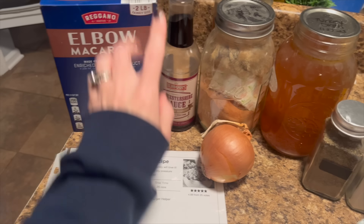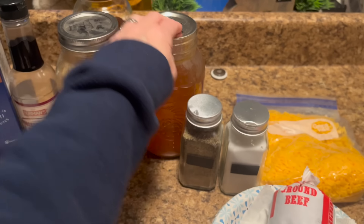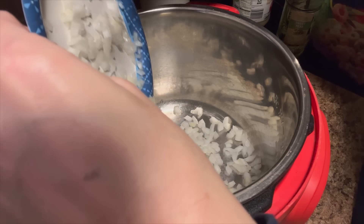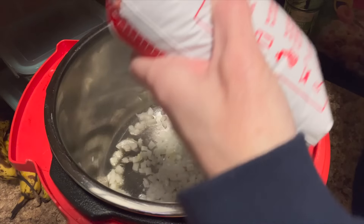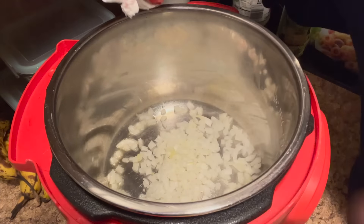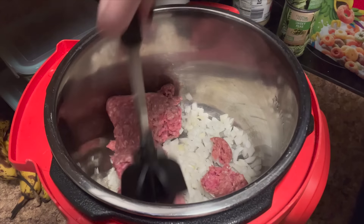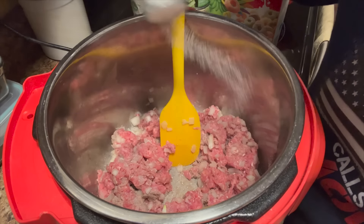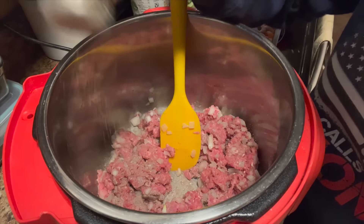For dinner tonight we're going to have homemade instant pot hamburger helper. We're going to use a pound of ground beef, onion, noodles, worcestershire sauce, tomato paste, broth — this is turkey broth, it calls for beef broth but I'm just using turkey broth — salt, pepper, and some cheddar cheese. We put one onion and one pound of ground beef in the instant pot on sauté with about a tablespoon of avocado oil. Season with salt and pepper and cook about five minutes until almost cooked through.